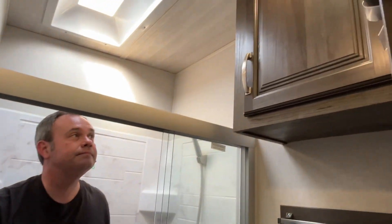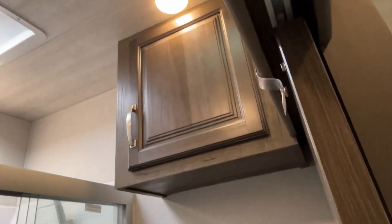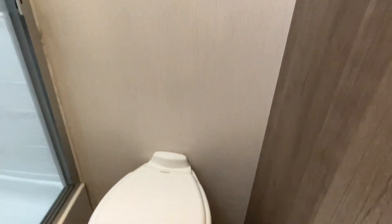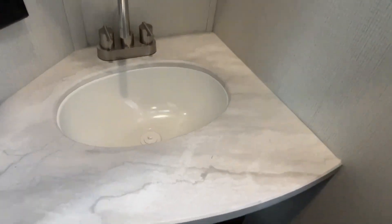There is storage right up here. You'll see there is an exhaust fan in there, which is right above a towel bar, which is right above your foot-flush toilet. Over here we have a medicine cabinet above your sink, with a decent amount of counter space and storage down below.